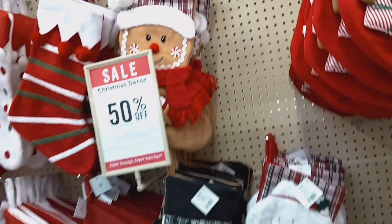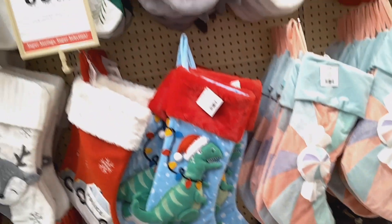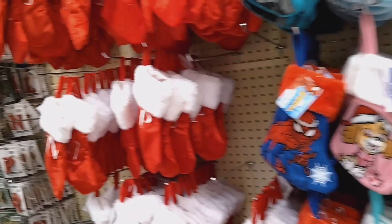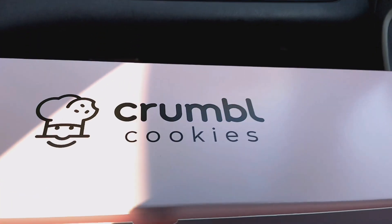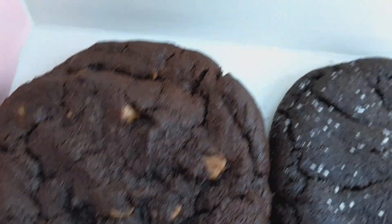There's a gingerbread one — I've seen that, look at that. We stopped at Cookie Crumble, guys. Let me show you what we got.